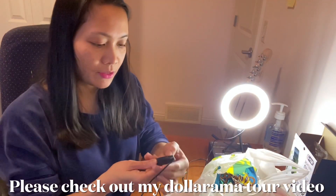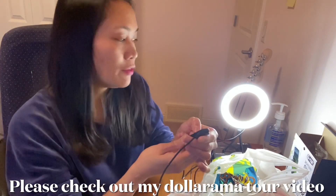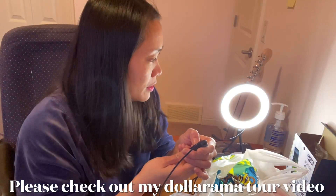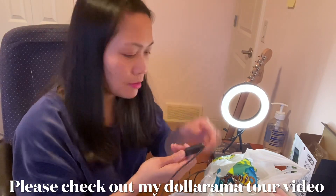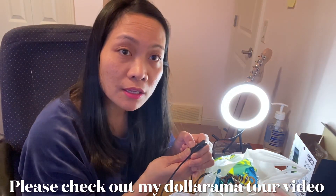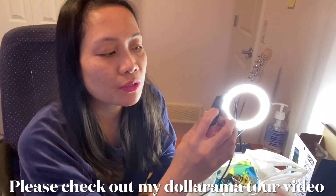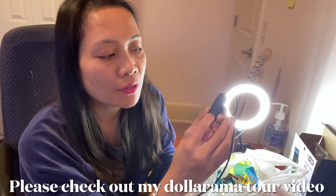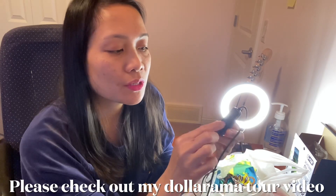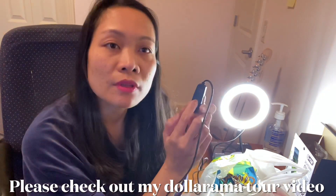And there's a switch — if you wanna dim, there you go, and if you wanna make it bright. So this is the dim and this is the bright button. And then this switch will change the color.